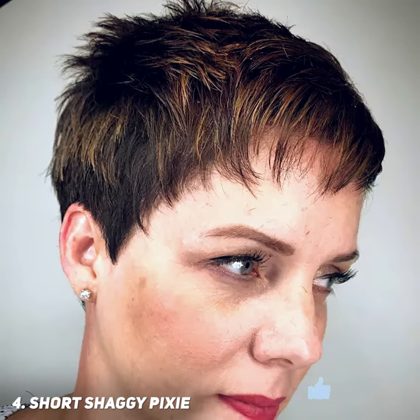The sides and back are cut shorter with longer layers on the top. Use some styling gel to style it. This cute short shaggy pixie features triangular sideburns and short spiky layers that keep it looking crisp and edgy. The partial highlights give depth and make this style more visually interesting.